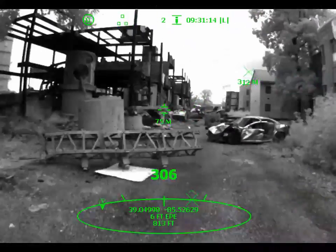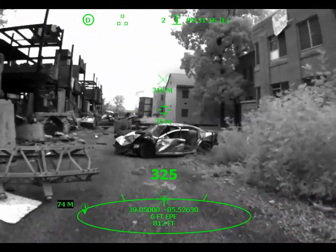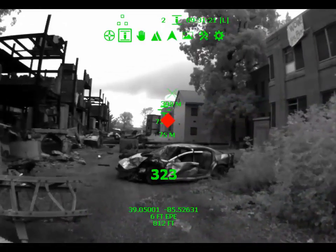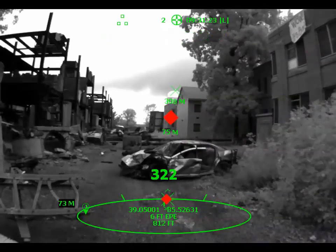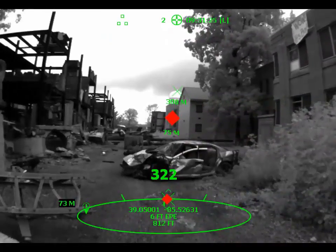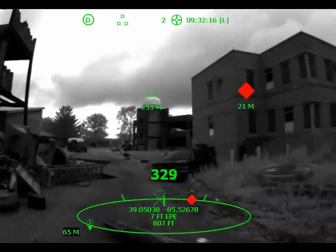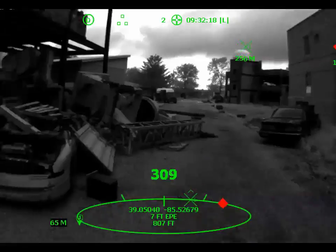You can also create icons in your environment — we call this marking up your world. Here the user places an icon on the corner of a building in the distance. Members of your team receive such marks in real-time, directing their attention to points of interest or activities that you identify. These icons remain locked to the environment as you continue your mission.